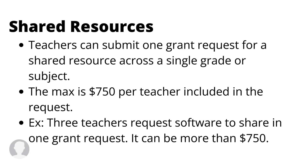The board knows that teachers like to request grants to be shared among one grade or one subject across the school. Now you can do that with just one grant request. This means that multiple teachers can go in together to request a single item to be shared. The only caveat is each teacher's name has to be listed on the grant request. The max is $750 per teacher included in the grant request, so if you have four teachers included you can do $750 times four to get your total maximum amount.